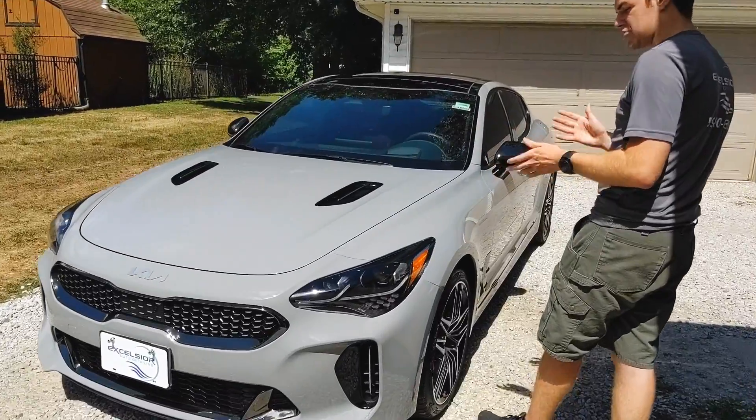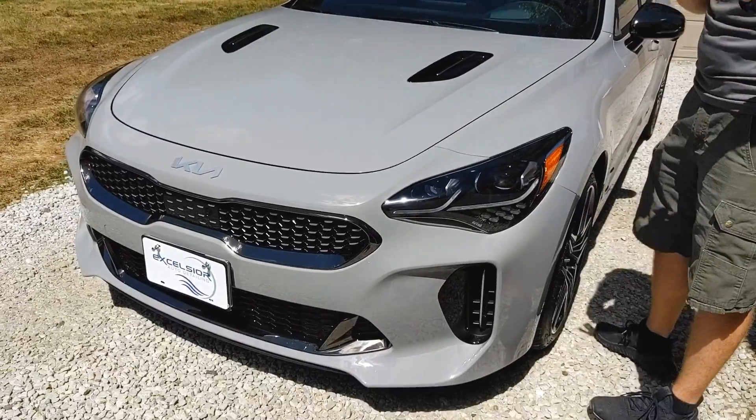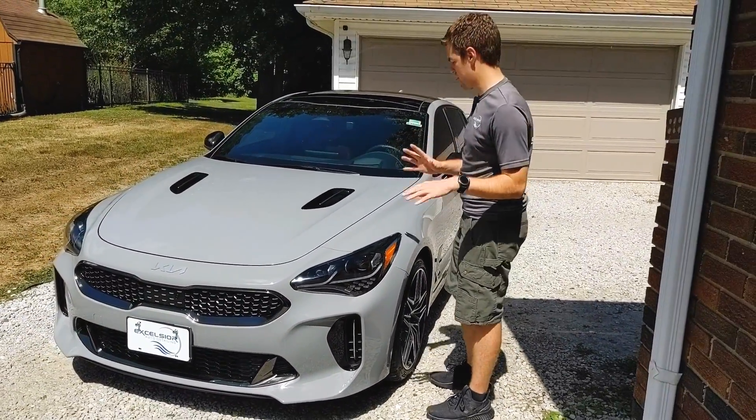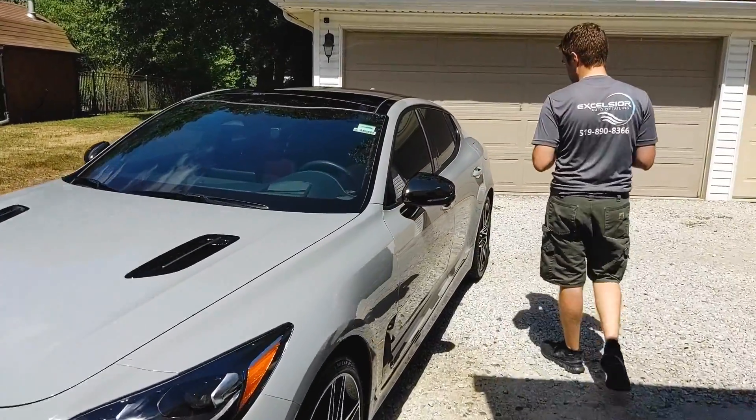My favorite part about any ceramic coating — I've said this a few times — is it's great for bugs and bird droppings. You get a bunch of bugs in the front, just wipe them off and they come off. No scrubbing, no etching, nothing like that. That's what the coating really excels at.